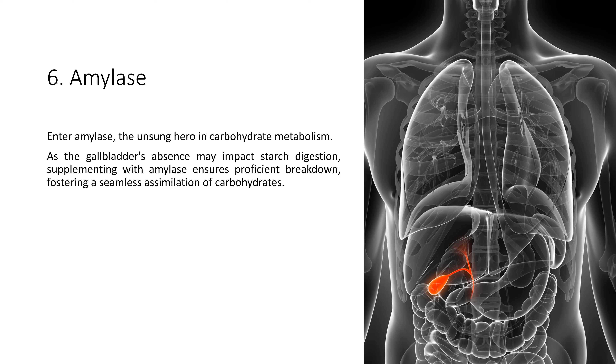6. Amylase. Enter amylase, the unsung hero in carbohydrate metabolism. As the gallbladder's absence may impact starch digestion, supplementing with amylase ensures proficient breakdown, fostering a seamless assimilation of carbohydrates.